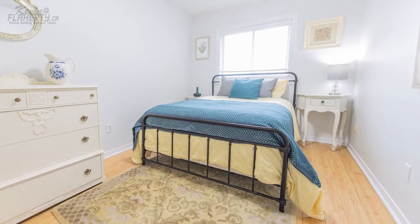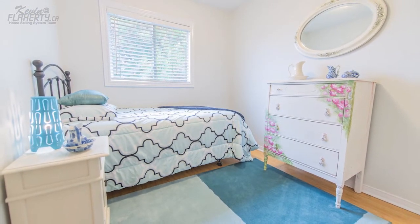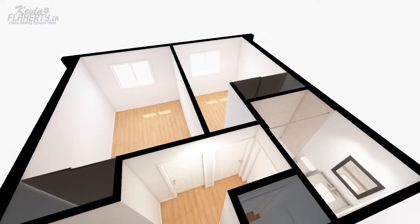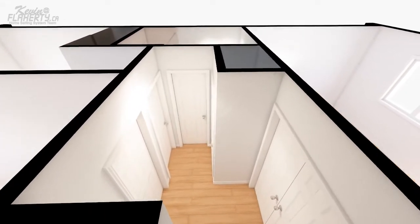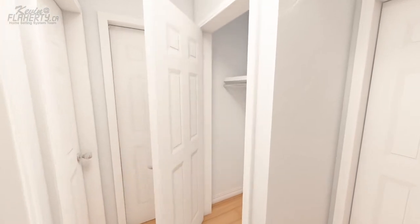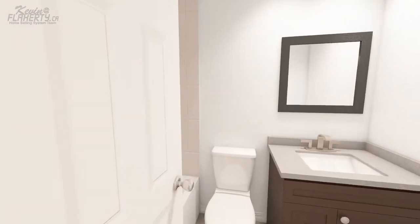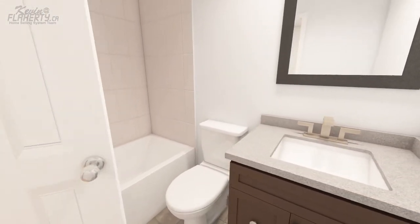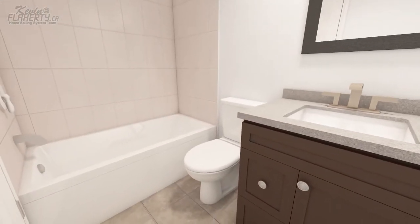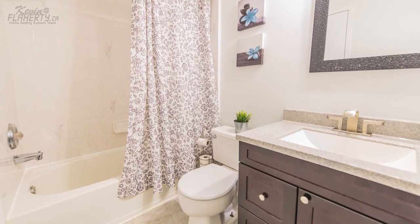The upper level is where you will also find two additional bedrooms, each well-sized and with their own closets. The hallway sports a linen closet for more storage options. Rounding off this level is a four-piece bathroom with shower-tub combination, complete with an upgraded granite vanity.